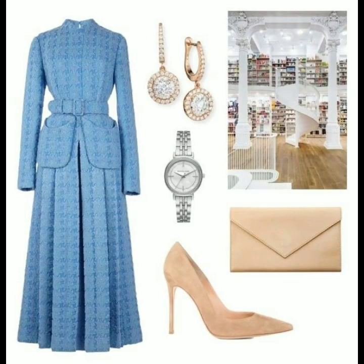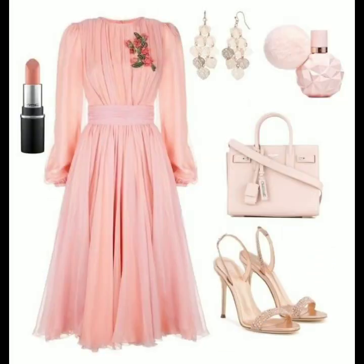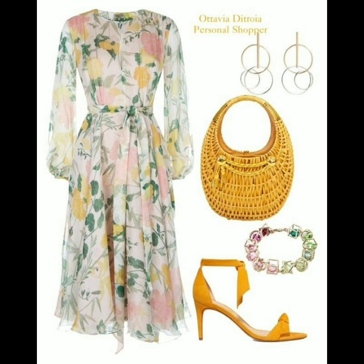If you want to be updated with the latest fashion trends, latest dress designing ideas, and different types of dress designs, my channel is all about latest fashion trends. You will find hundreds of new designs and hundreds of new ideas daily on my channel.